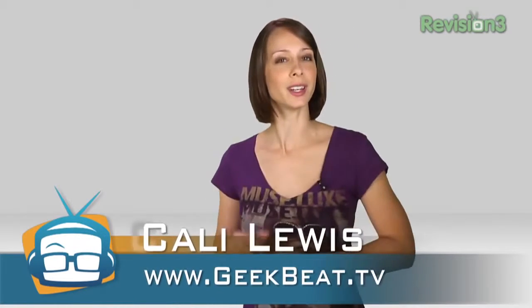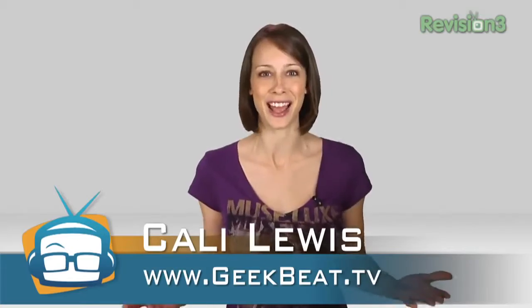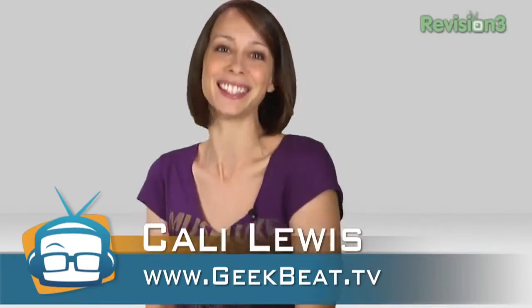Artificial kidneys? Moving forward with induction charging, and my equivalent to crack is now available in the form of an iPhone app. I'm Callie Lewis, welcome to Geek Beat TV.